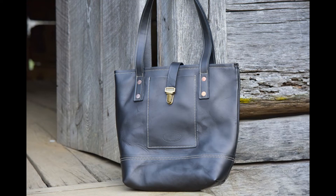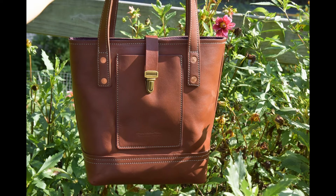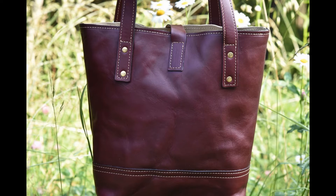The medium tote is available in 16 colors. All of the available colors are full-grain vegetable tanned hides from one of the world's best tanneries, Wicket and Craig in Pennsylvania.